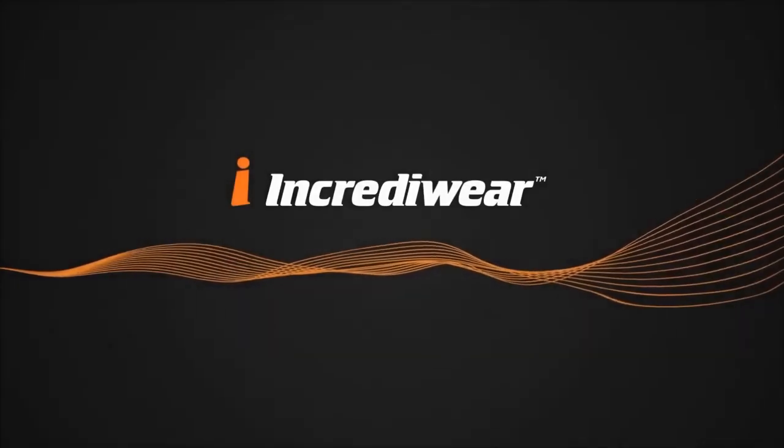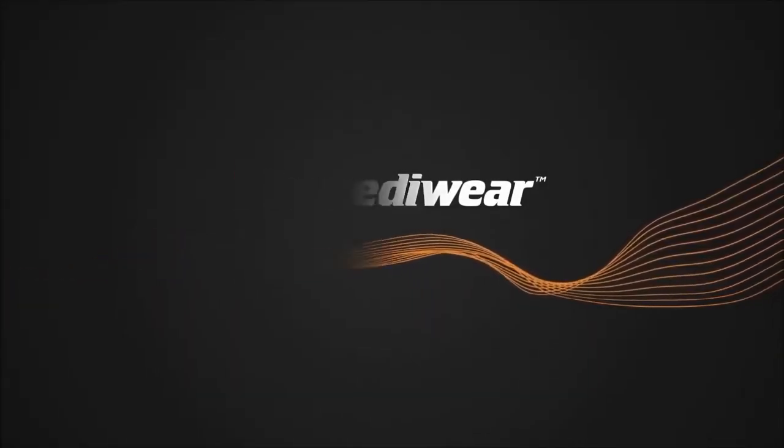IncrediWear, the world's first anti-inflammatory wear.